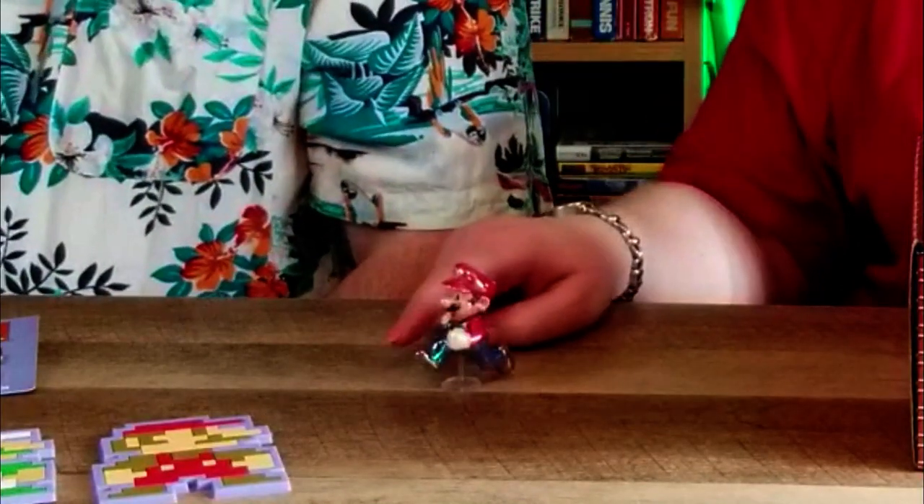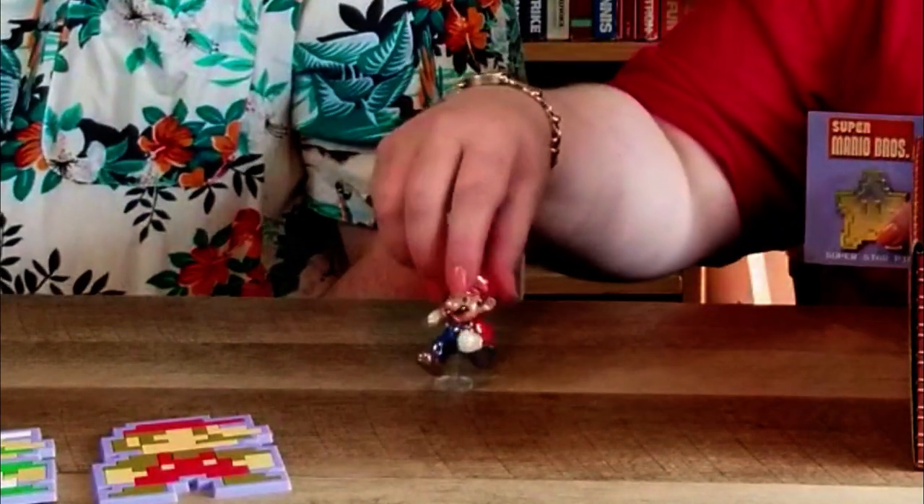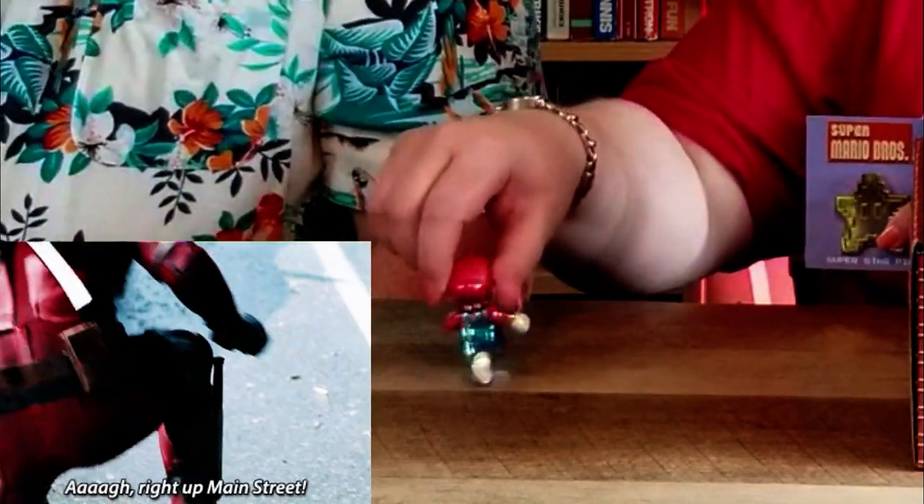We actually have a Mario — there he is! He's all sparkling from the star. The only disturbing thing is that the peg goes... right up main street. Mama mia, that's so pleasant!